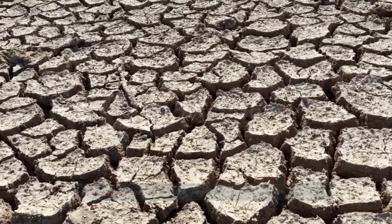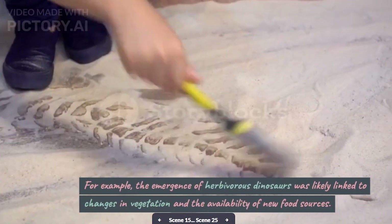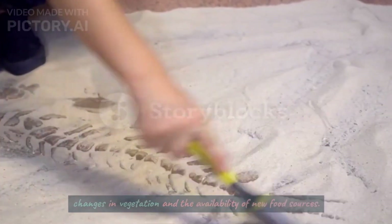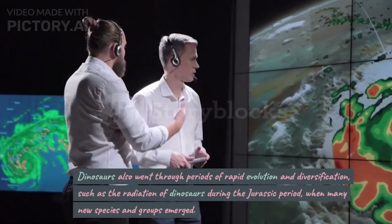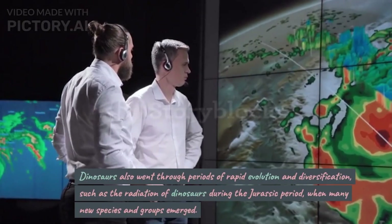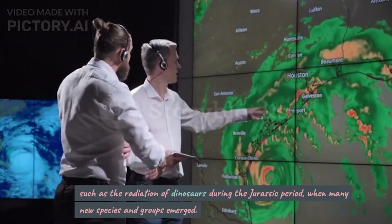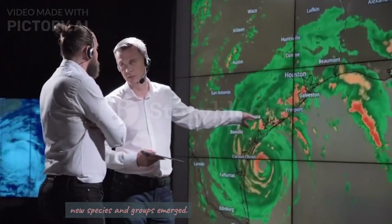vegetation, or predation pressures. For example, the emergence of herbivorous dinosaurs was likely linked to changes in vegetation and the availability of new food sources. Dinosaurs also went through periods of rapid evolution and diversification, such as the radiation of dinosaurs during the Jurassic period, when many new species and groups emerged.